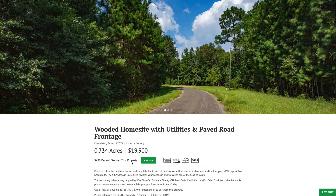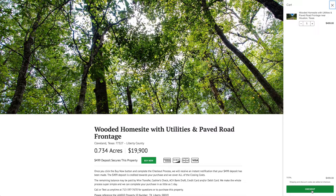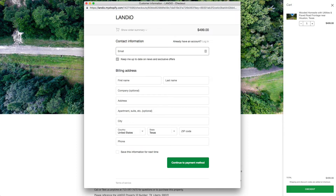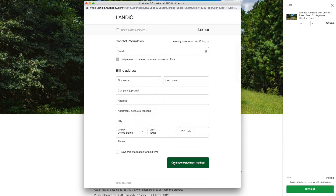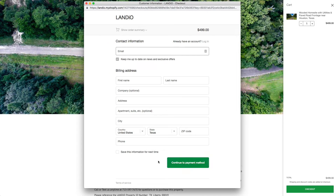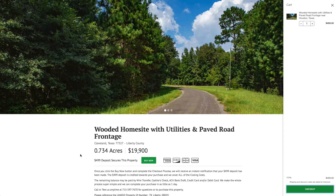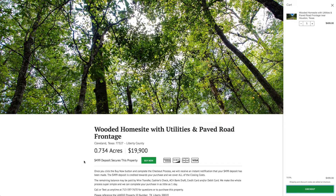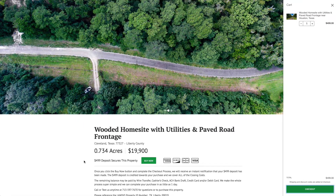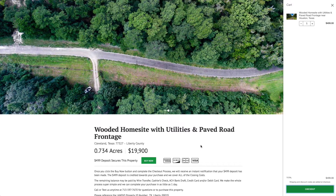If this property fits what you're looking for, please go to our website and click the Buy Now button. That will add a deposit of $499 to your cart. Once you complete checkout, we'll receive an instant notification, take the property off the market, send you a simple one-page purchase agreement, and arrange for the balance of payment. The remaining balance may be paid by wire transfer, cashier's check, ACH bank draft, credit card, debit card, or any combination. The process can be completed in as little as a day. Your $499 deposit is credited towards your purchase and we cover all closing costs, so the total price is just $19,900 — no document fees, no commissions, no transfer fees.